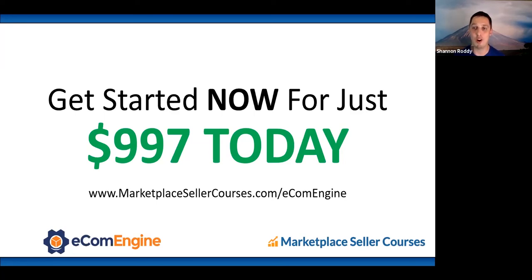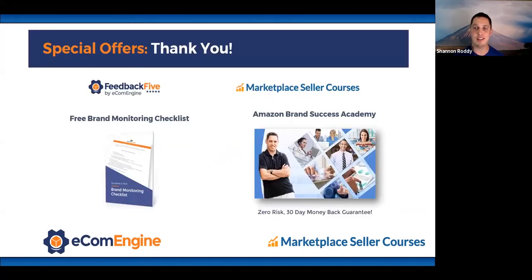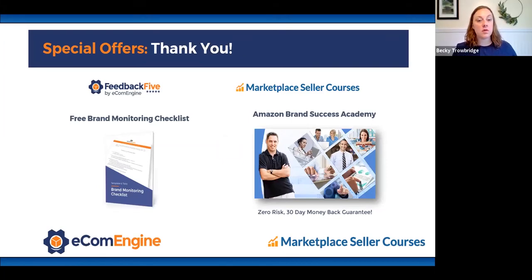Now let's get into the Q&A. Becky, thanks for jumping back on. Do you want to talk about the free brand monitoring checklist? Sure — it's a resource EcomEngine created to help you monitor everything you need to pay attention to for your brand online. It's a simple checklist you can download, and Colleen has the link in the chat.